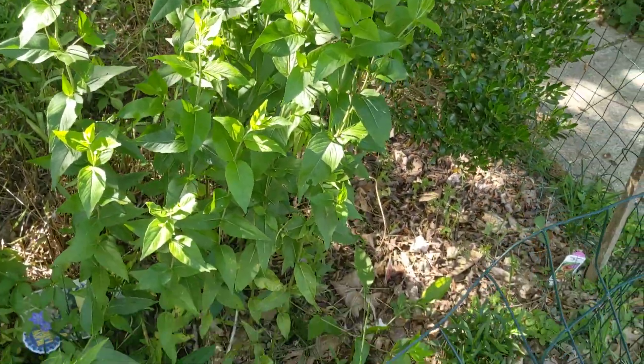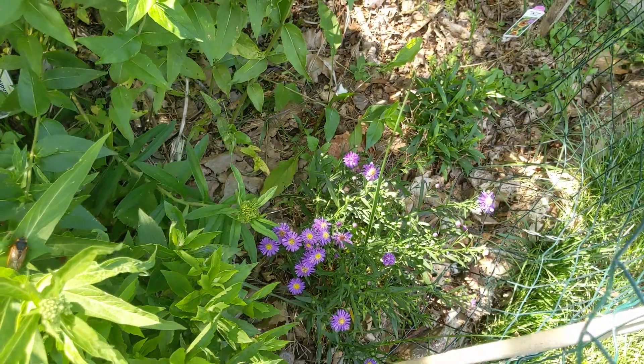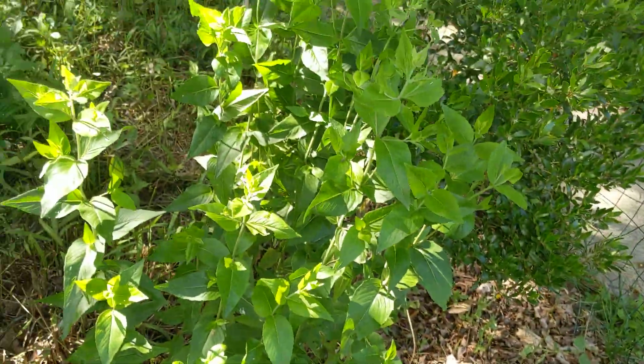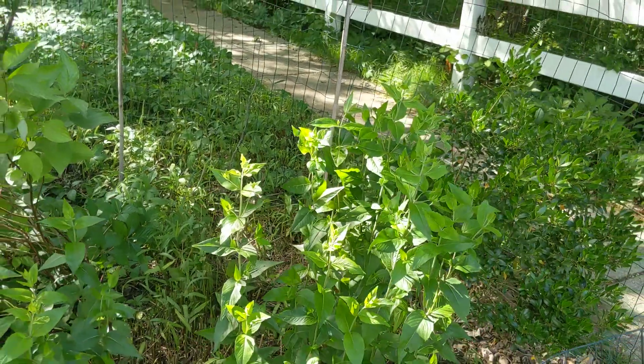And an early-blooming aster — I didn't realize they bloom so early — with the mountain mint backing it.